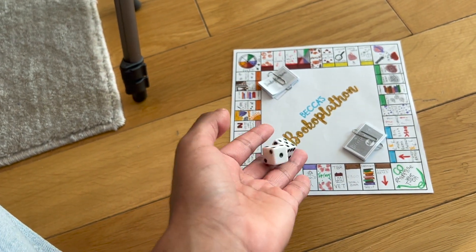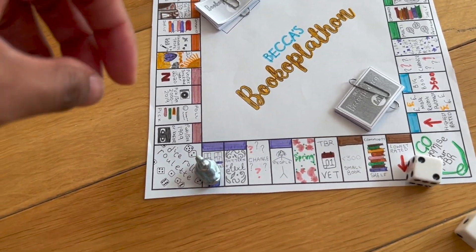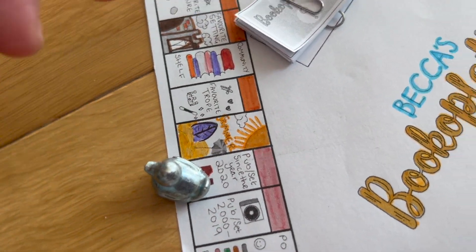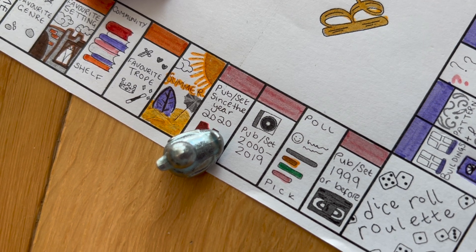Now let's move on to roll number two. A two and a three — five. One, two, three, four, five. This one says: published or set since the year 2020.